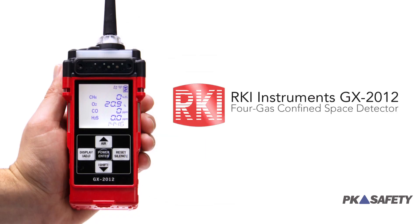Hi, my name is Chad. Welcome to PK Safety. Today we're going to show you an excellent choice for confined space gas detection.